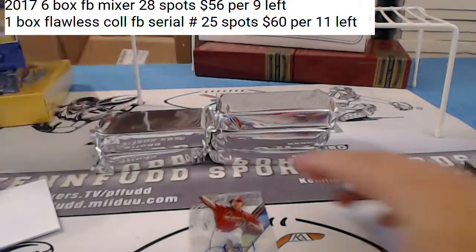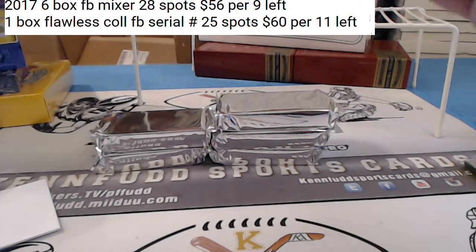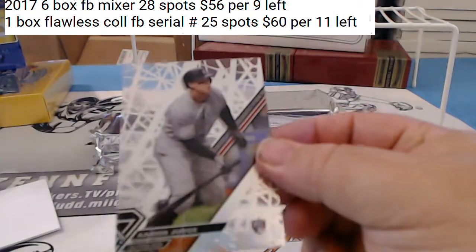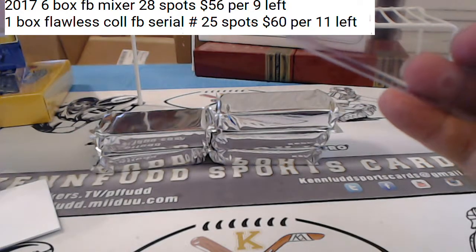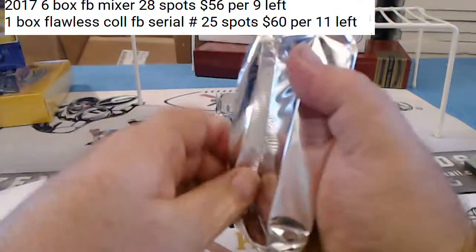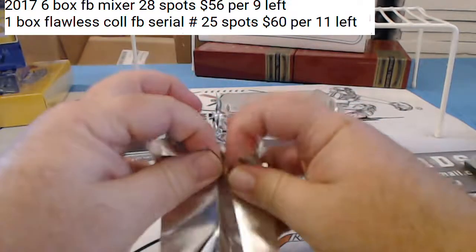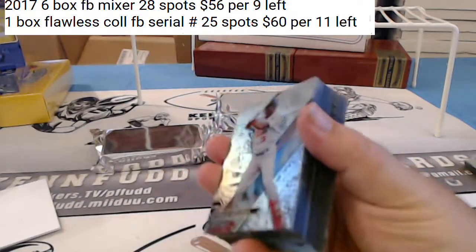They did 40 cards a pack, two or three autographs a pack — some have two, some have three. Some of these variations are going to sell better than the autographs, to tell you the truth. They've got all kinds of variations, all kinds of numbered cards. Craziness. Eric's just here for the beer.